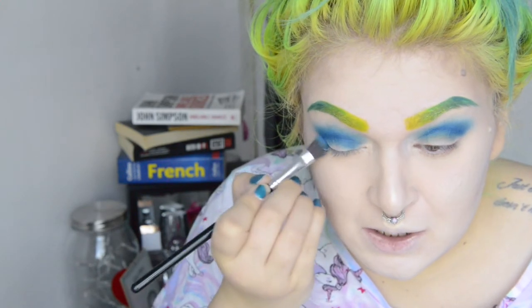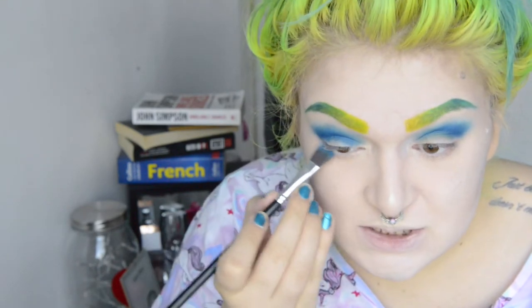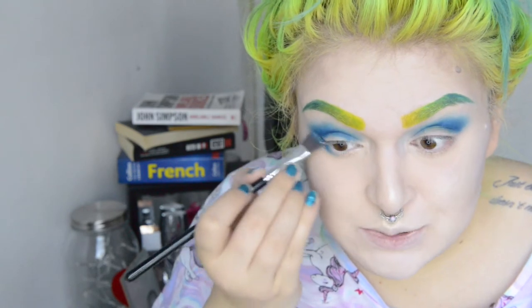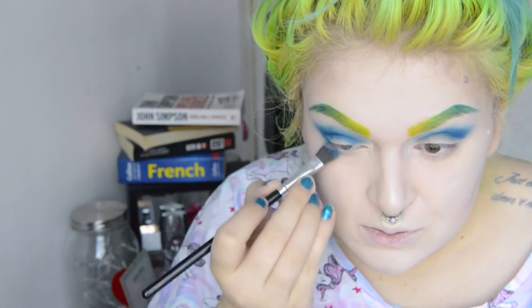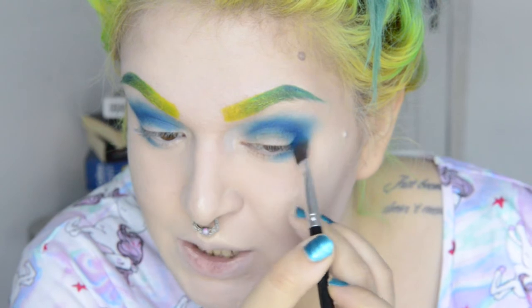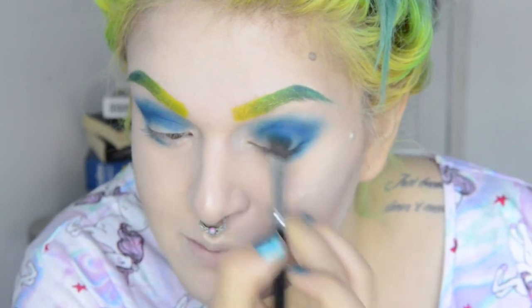Now we're gonna start putting it on the lower lash line. Be careful — blue is such a bitch to get rid of when you put it somewhere you don't want it, because it just looks green when it mixes with foundation or concealer. Like somebody punched me — that is exactly the look I was going for. I always add a little bit more in the crease and then blend it out, constantly doing that.